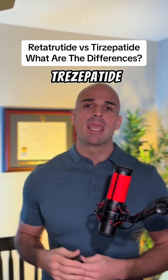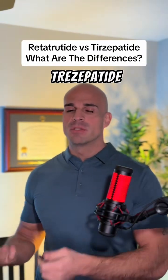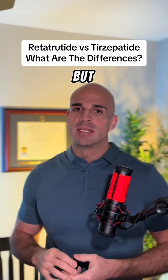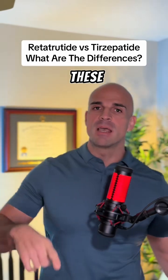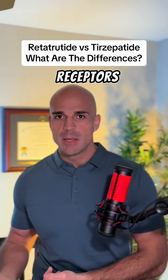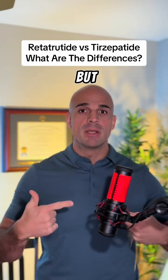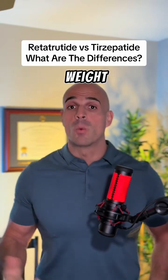Then Tirzepatide came along, which is known as a dual agonist, and the literature was very clear that Tirzepatide outperformed Semaglutide, which is why we've always crowned it the king. In addition to the same GLP-1 receptors, we also have these other set of receptors called GIP. The GIP receptors have a lot of crossover in terms of some of the same benefits that GLP-1 stimulation provides, but also has additional components that aid in our weight loss journey.